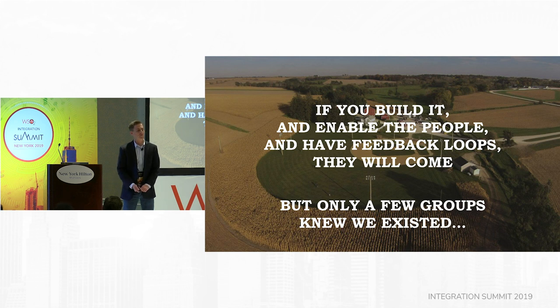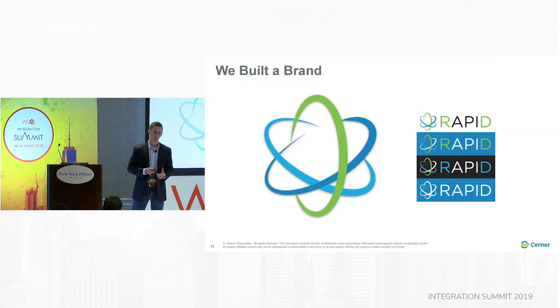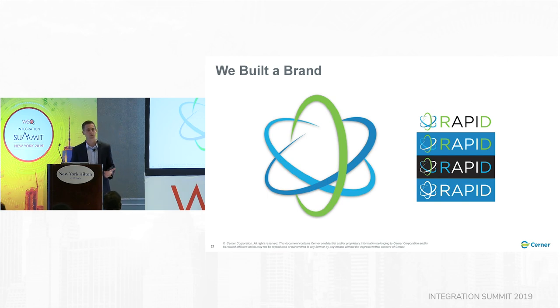So if you build it and enable the people and have feedback loops, they will come. But only a few groups knew we existed. So we built a brand. We chose the atom for a couple of reasons — the atom is essential to life, it's representative of integration with its neutrons, protons, and electrons, and the small nature could also be representative of microservices.